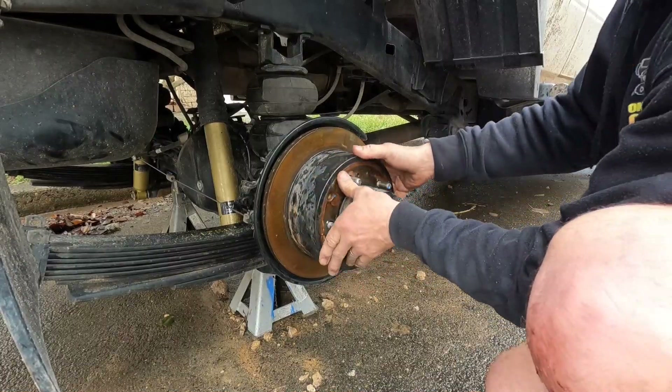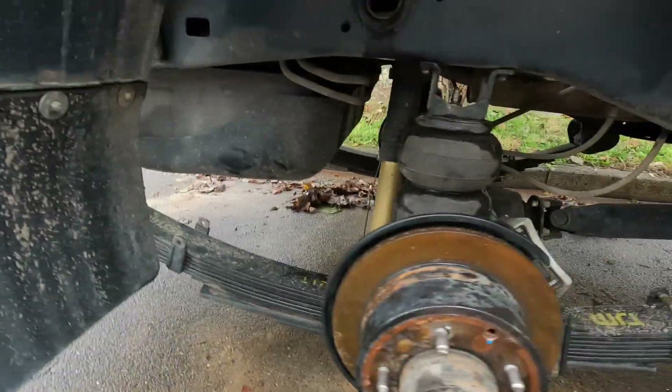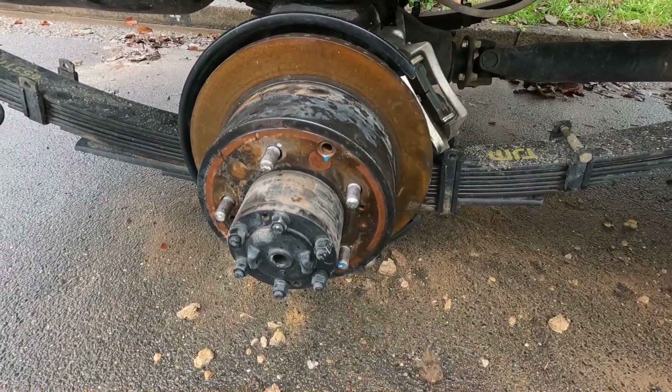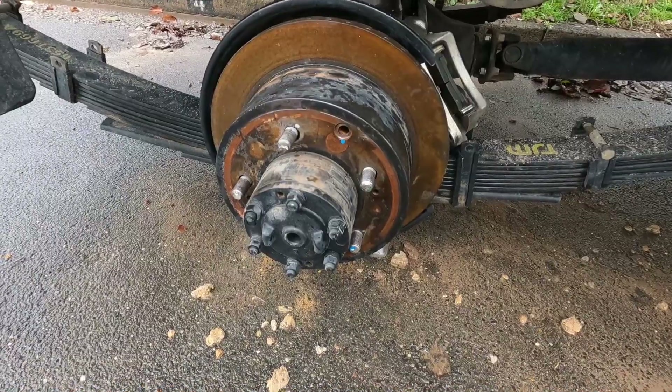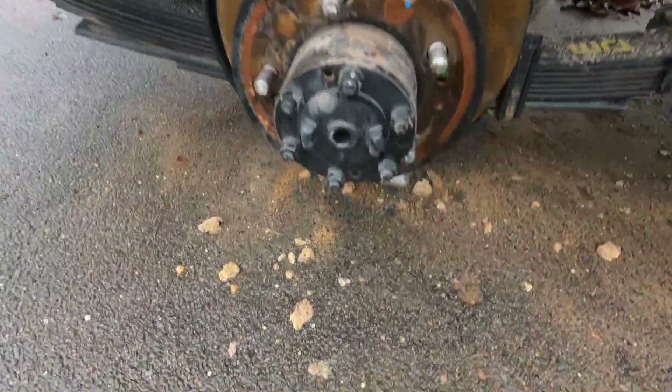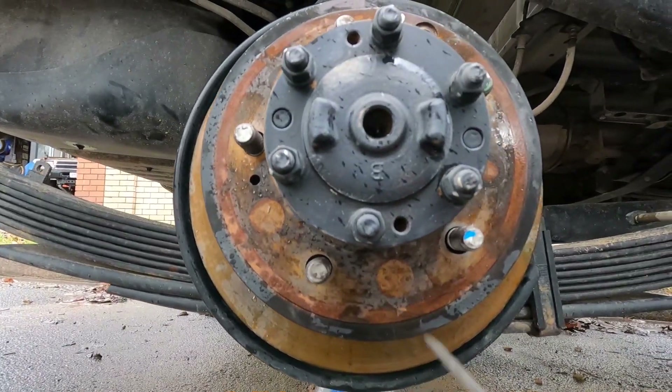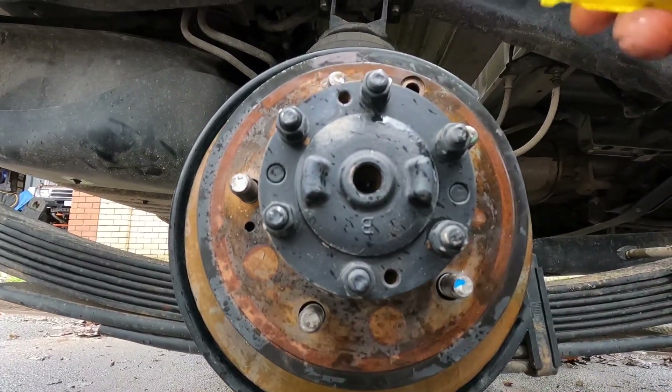We've got it on. Now I'm going to bolt the caliper on first so that I don't get any sideways movement when I do the handbrake up properly. That hole needs to be down here at six o'clock — that's how we get to the adjuster again with the drum on.